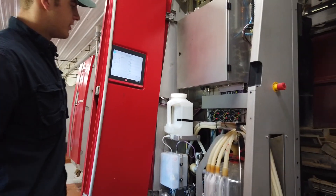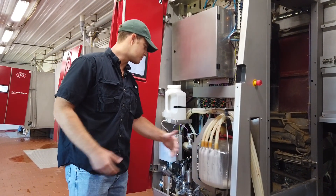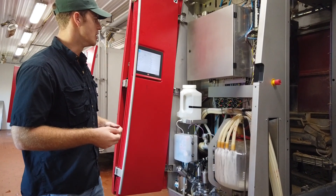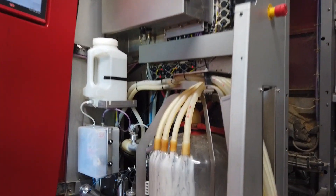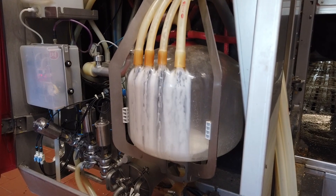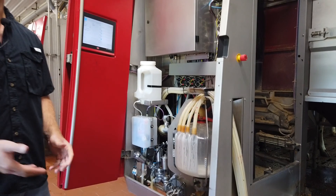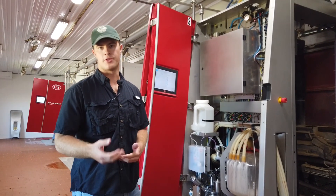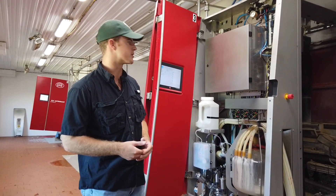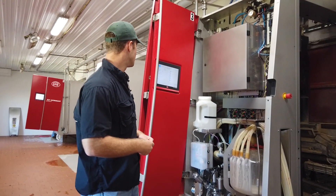Once it starts milking the cow, the milk comes into this bowl right here. We actually test the milk every time it comes through the system to make sure it's healthy. If it's not, we have a system to divert it out so that it doesn't go into human consumption. If it passes, it goes into the milk tank, which we'll show you later.